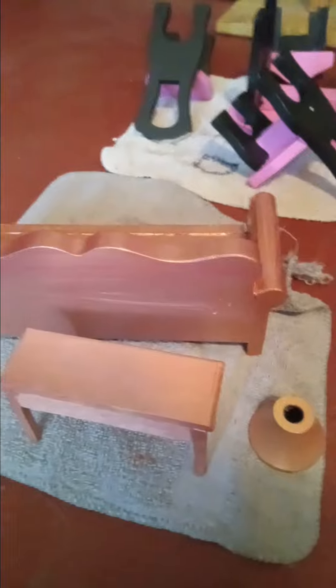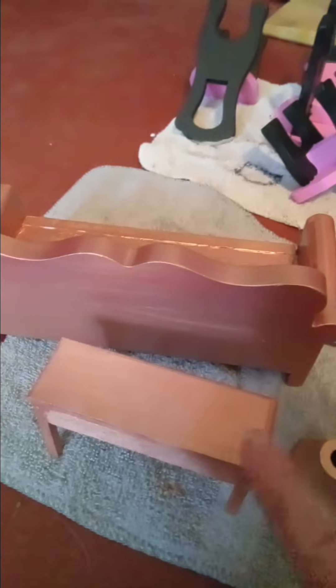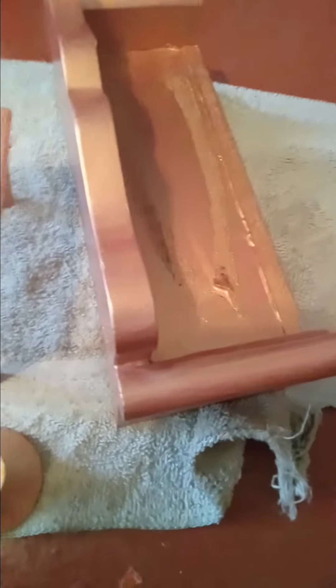Hi everyone, I'm still working on the dollhouse. This little table came from Dollar Tree, and this couch came with the dollhouse and has a cushion that goes over the top. This little piece right here was off of a — I'll think of it here in a few minutes.